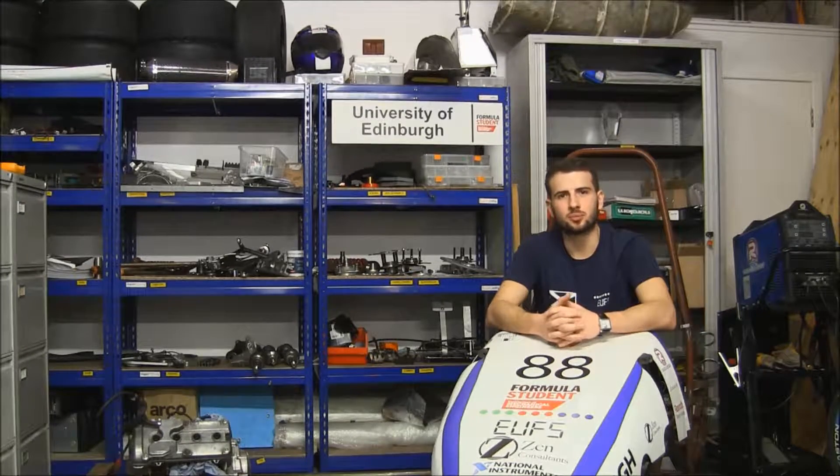Formula Student is an international engineering competition where teams of students design and build their own open wheel race cars. Edinburgh University Formula Student was founded two years ago. In 2015 we entered class 2, a design only competition.